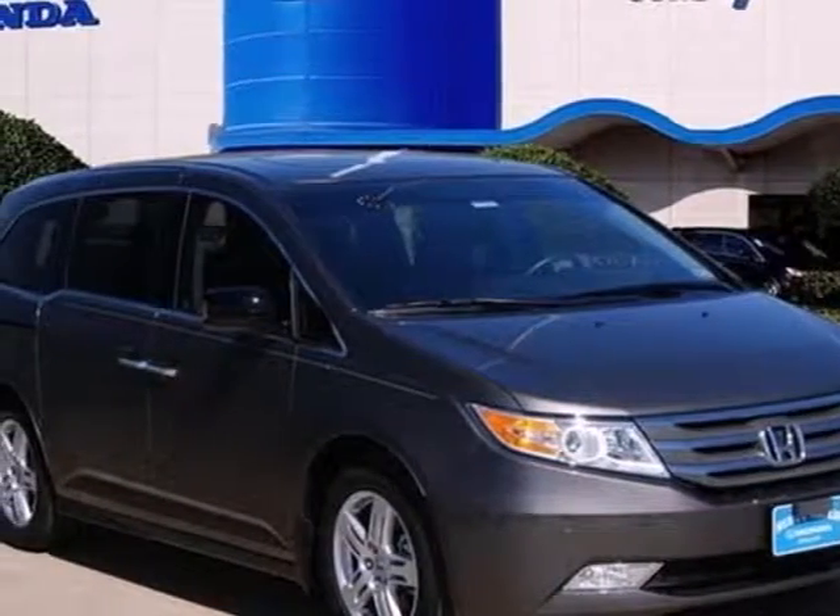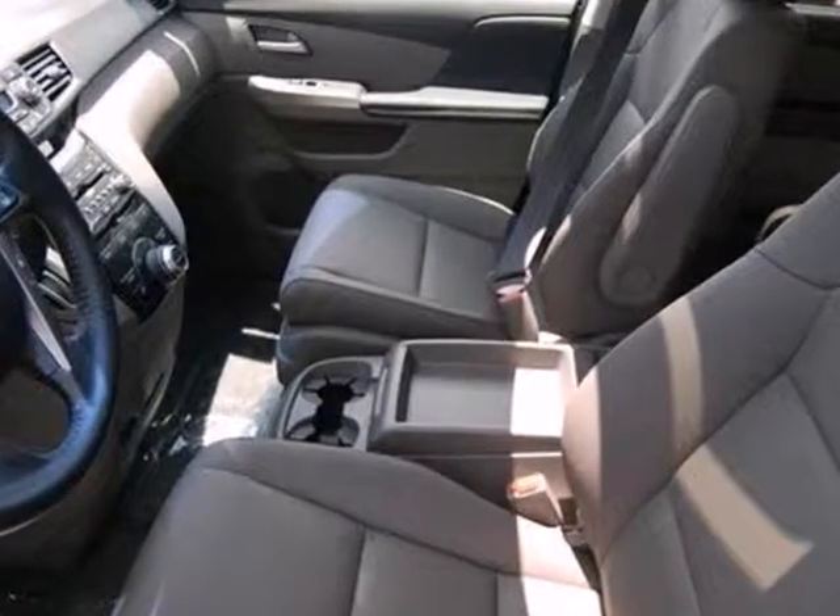It's a 2012 Honda Odyssey. This stylish minivan will be the perfect vehicle for you and your family.